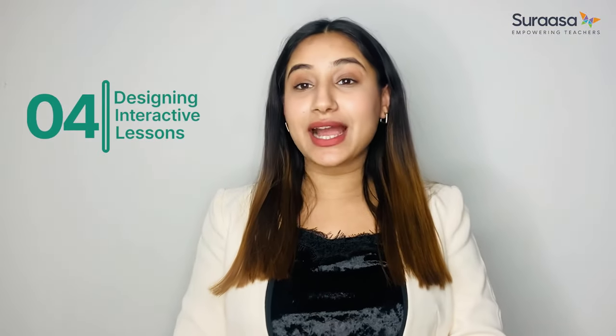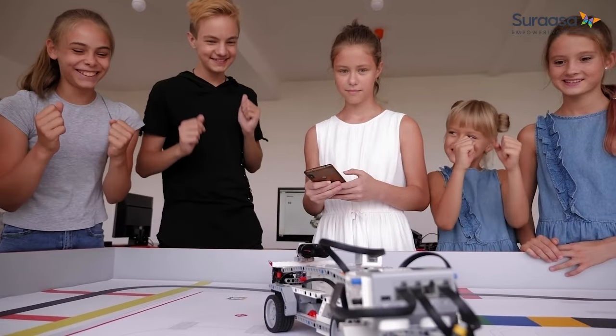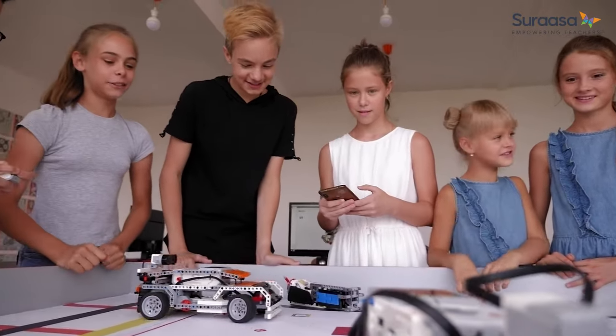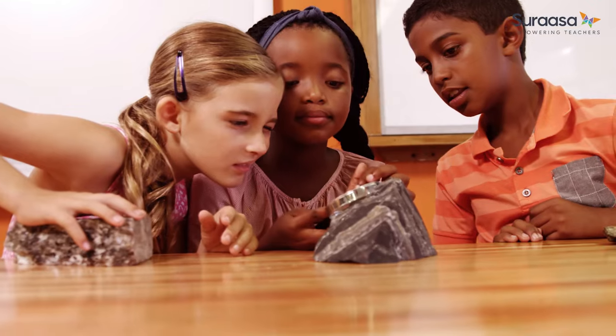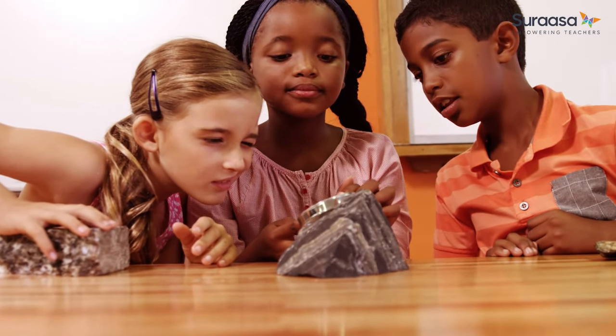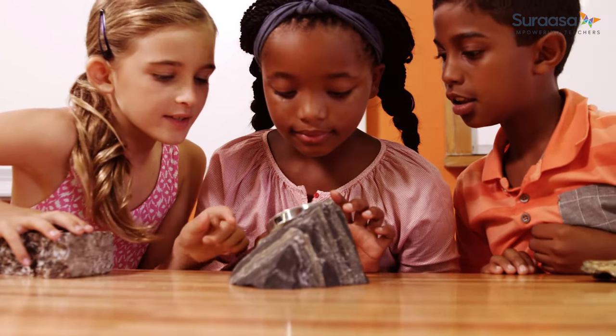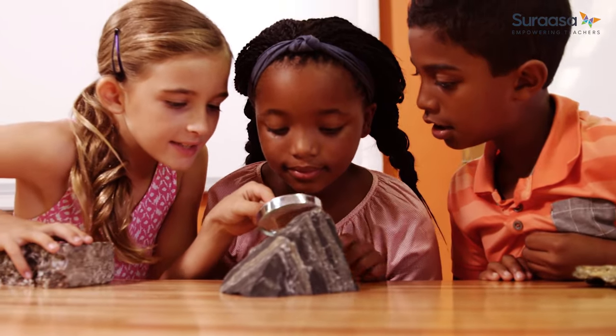Fourth on our list is designing interactive lessons. Here you can go for engaging activities that involve students in the process of learning. You can design games or competitions that demand active participation from your students. For example, for a geography lesson on rocks, you can let the students touch and analyze different textures in rocks and note down the differences in them.